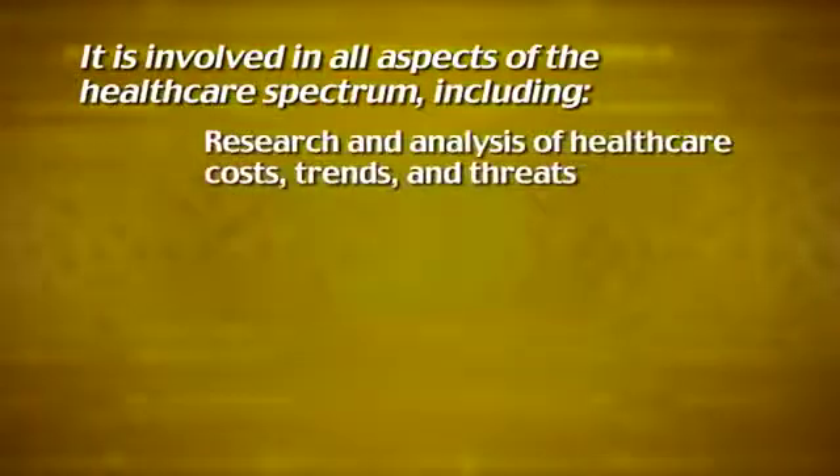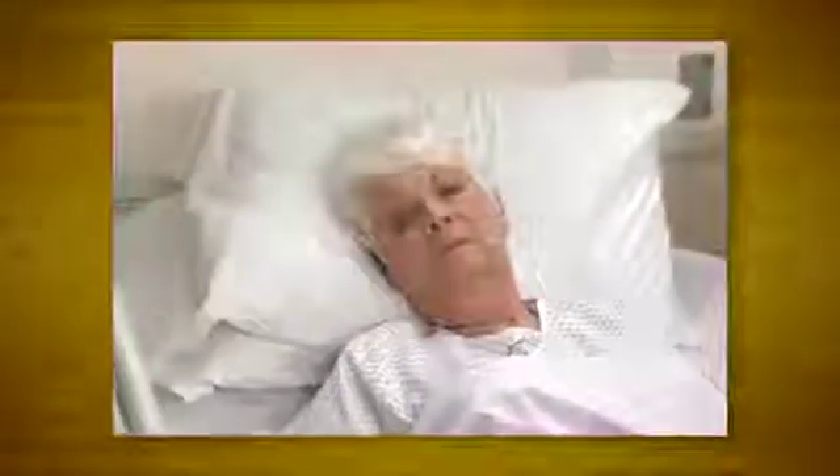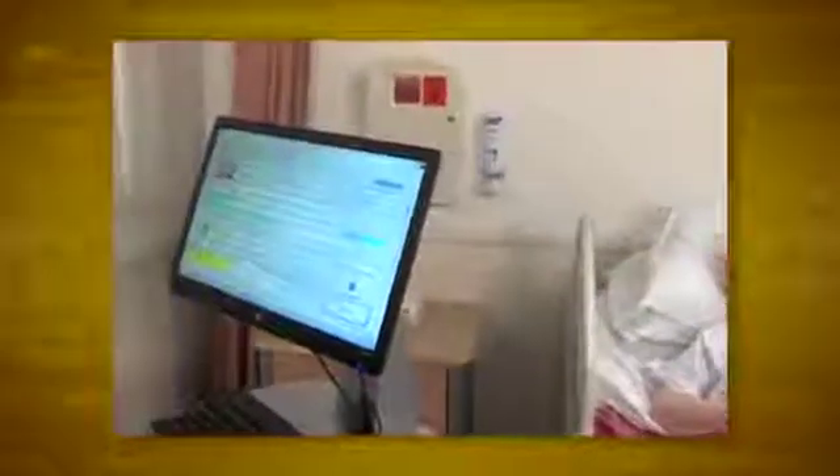Informatics also covers research and analysis of healthcare costs, trends, and threats. It connects healthcare professionals with the information they need to both promote and provide a higher quality of care, as well as patient safety.